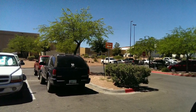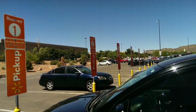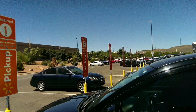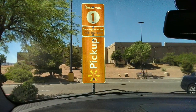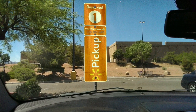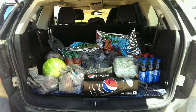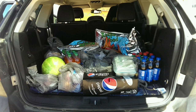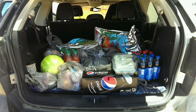Once I'm at Walmart, I follow the orange pickup signs which lead me to the actual parking spots. My Walmart has a pickup location with numbers on it — I park in front of one of those spots. The sign has a phone number on it; you call that number and they bring your groceries right out to you. You don't need to go inside at all. They come out with tubs and start loading your car for you.